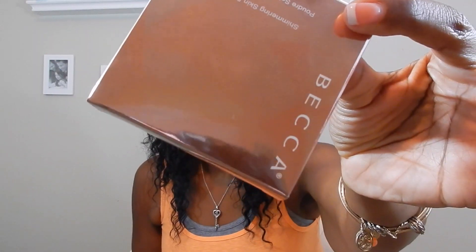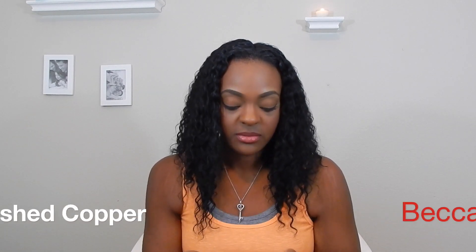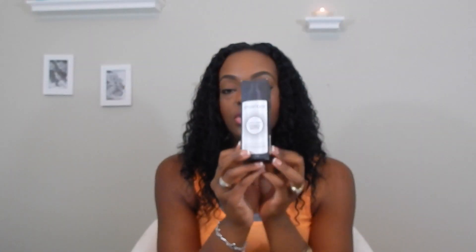I stopped by the Becca booth. Y'all know I love me some Becca, and their highlighters for me in Las Vegas are everything. I picked up their new one — it comes in a gold compact with the traditional silver Becca logo. When you see this — holy holiciousness — yes, that's a word. This is 'Blushed Copper.' It is time, y'all. Unbelievable.